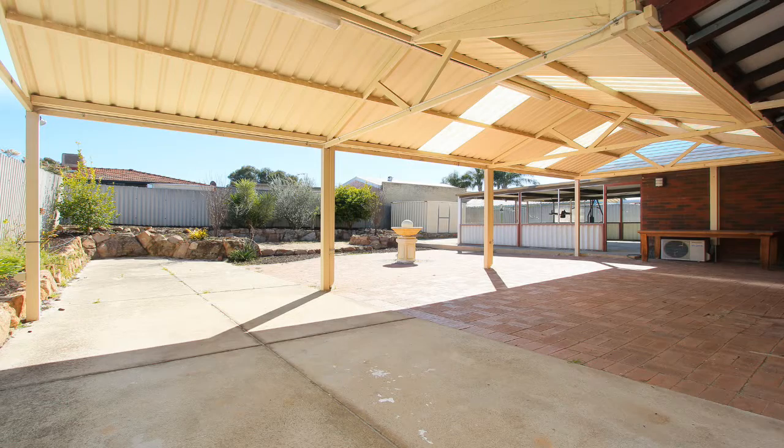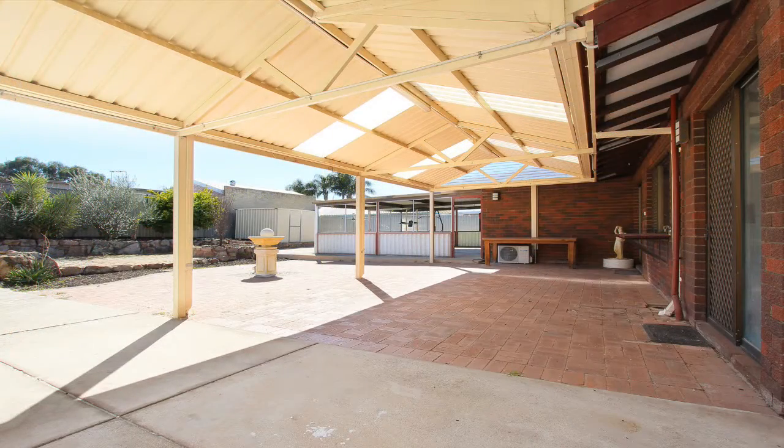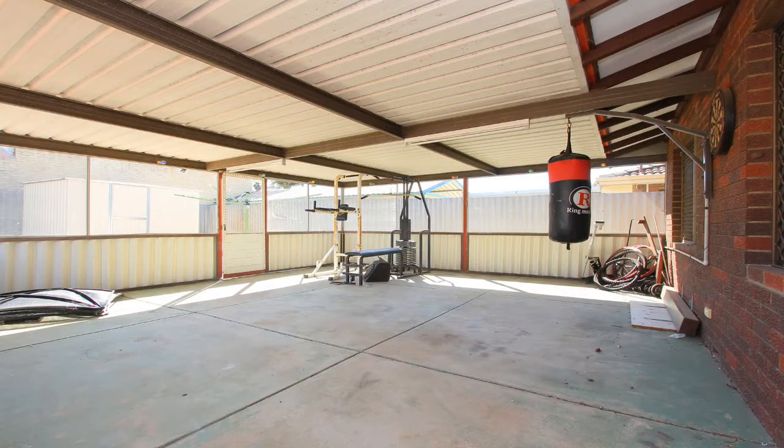Outside features a fantastic large pitched patio area with lighting and 4 power points, great for entertaining. There's also a huge enclosed games room, ideal for a pool table or gym.